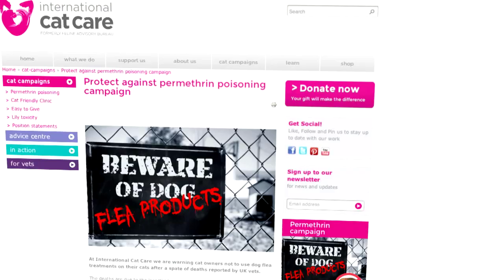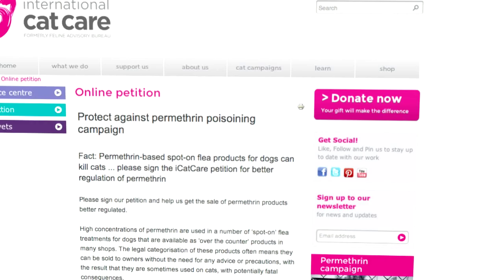Because these products are easily available, people think it's fine, it's not going to hurt my cat, I'll use a little bit of it, or it won't matter. Actually, it's still very, very poisonous to your cat.